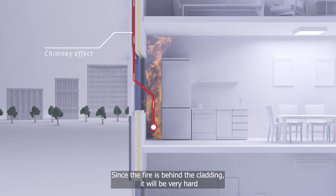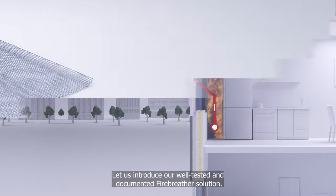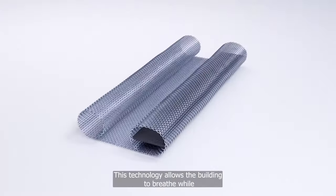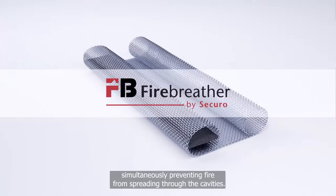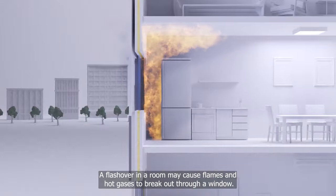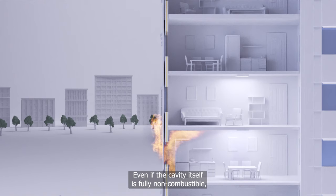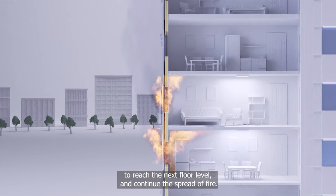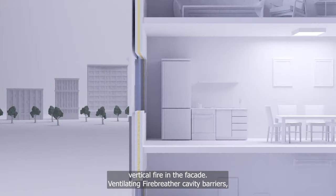Since the fire is behind the cladding, it will be very hard for firefighters to reach the fire and extinguish it. A flashover in a room may cause flames and hot gases to break out through a window. Even if the cavity itself is fully non-combustible, the length of flames created in the chimney still allows the flames to reach the next floor level and continue the spread of fire. Fire stopping needs to be installed in order to prevent vertical fire in the facade.